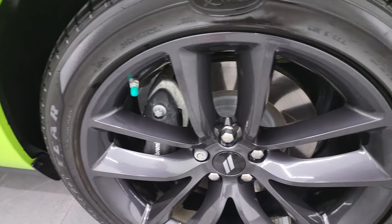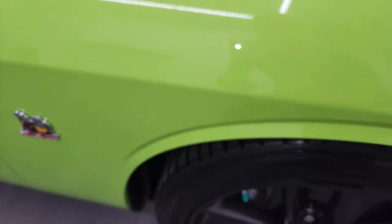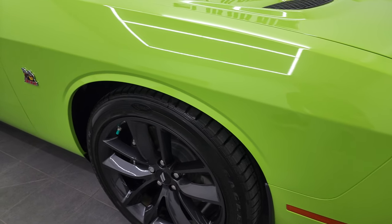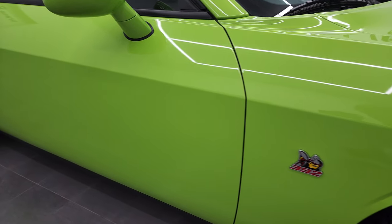Passenger side rim — no major scuffs or scrapes on there. And as promised, this Sublime Green, it's got just a little bit of metal flake to it. It's really hard to get it to focus in, but there you go — it does have just a little bit of white metal flake to it. Really a cool color, especially out in the sunlight. You kind of expect it to be a flat color, but it's not.